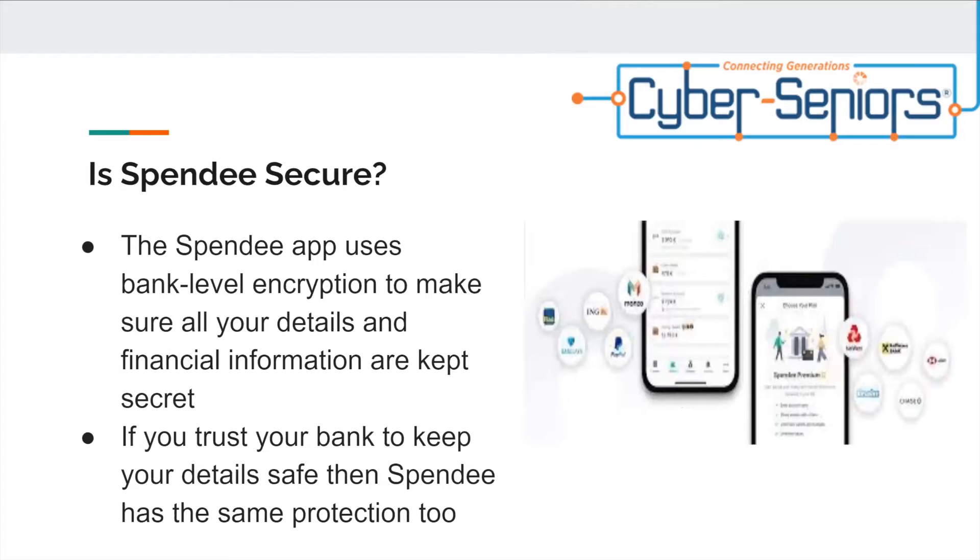Is Spendi secure? The Spendi app uses bank-level encryption to make sure all your details and financial information are kept secret. If you trust your bank to keep your details safe, then Spendi has the same protection too.